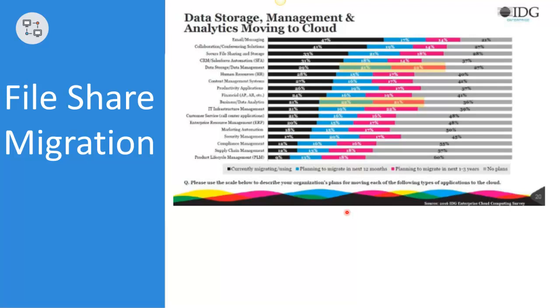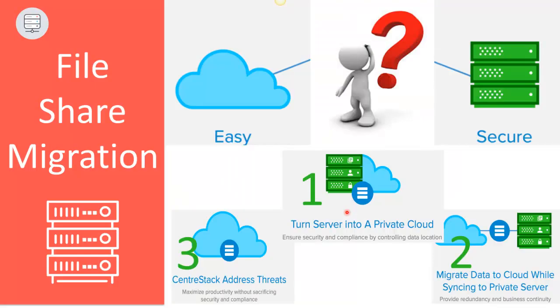They go on to quote similar statistics for other data types, but the conclusions are basically the same. Data will be split between cloud and on-premise locations for the foreseeable future. There are a variety of reasons for this segmentation. For example, productivity and profit motives may drive some file shares toward cloud services, while others remain on-premise because of concerns with security, control, and trust.